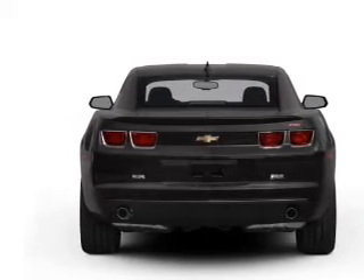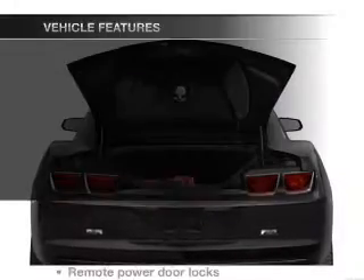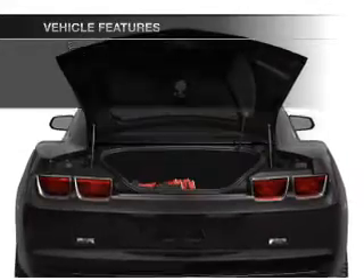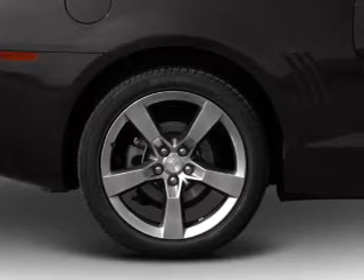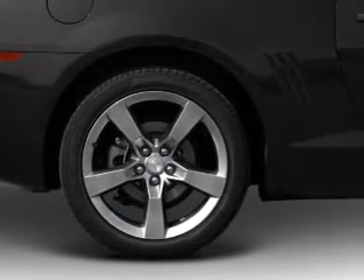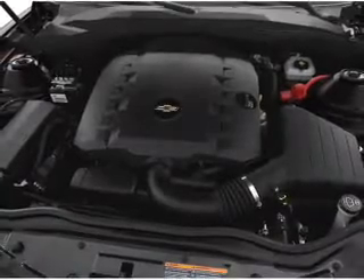You will appreciate the safety feature of anti-lock brakes. Plus, enjoy these notable features that are included in this vehicle: power door locks, power windows, cruise control, Bluetooth wireless, an AM/FM stereo with a CD player, satellite radio, and power mirrors.